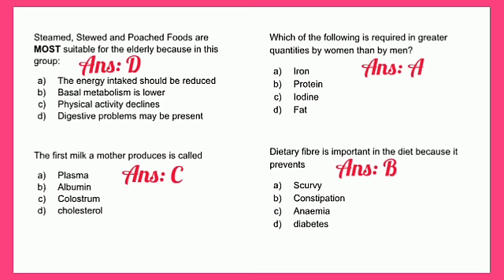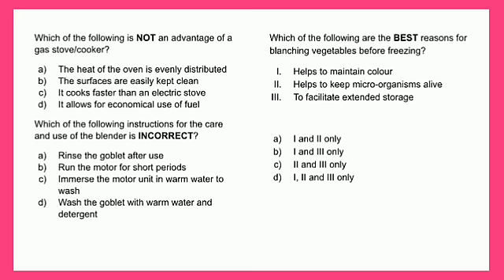Which of the following is not an advantage of a gas stove or cooker? A - the heat of the oven is evenly distributed, B - the surfaces are easily kept clean, C - it cooks faster than an electric stove, or D - it allows for economical use of fuel. The most appropriate answer is B - the surfaces are easily kept clean.